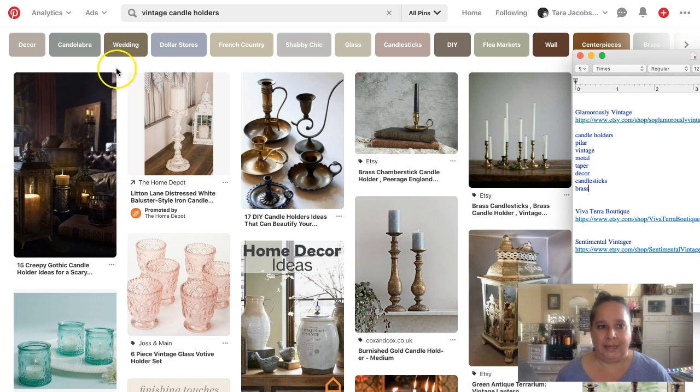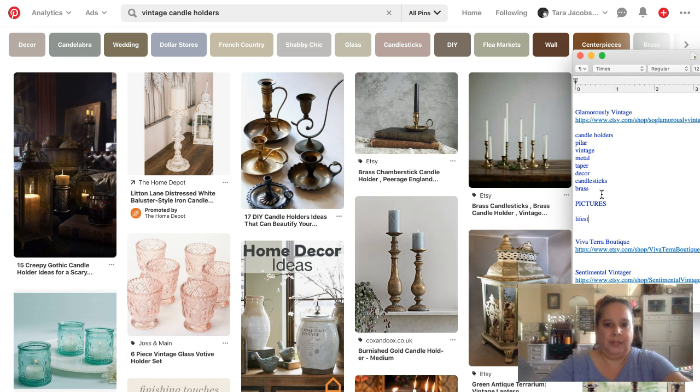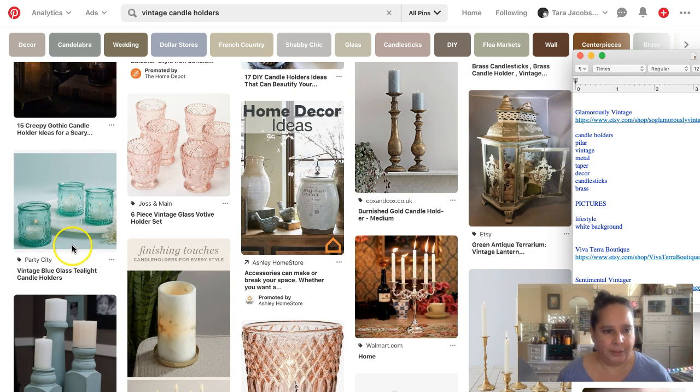I can already see we have really good keywords for just the candle holders. Now I want to look at what kinds of pictures I need, so I'm noting: lifestyle, single, plain background — more of a plain background as opposed to strictly white — plus a little bit of lifestyle on white background.